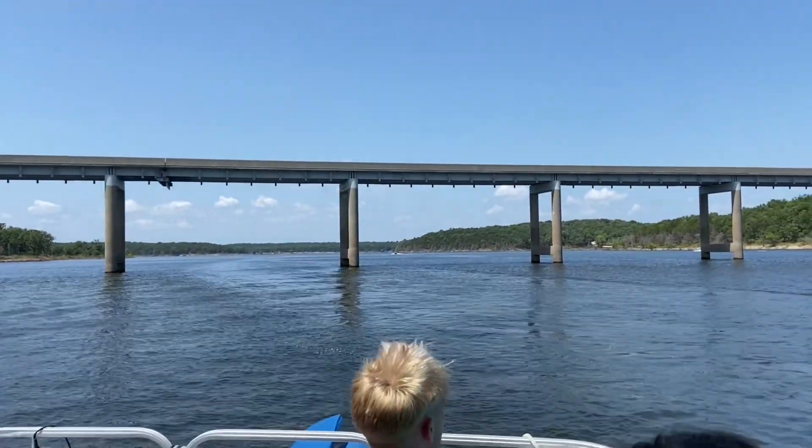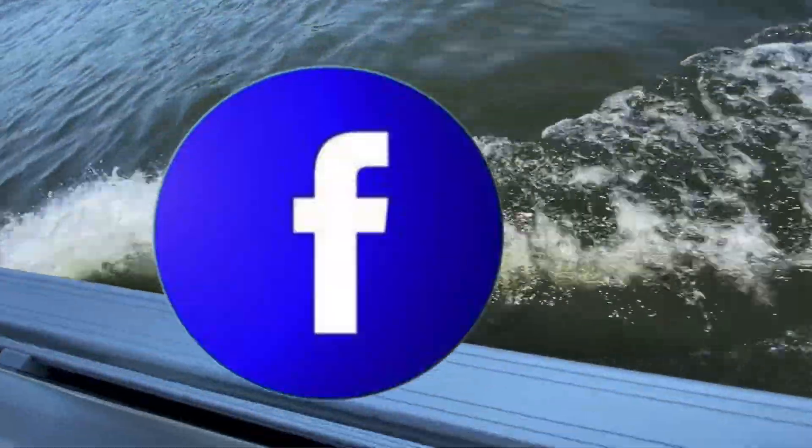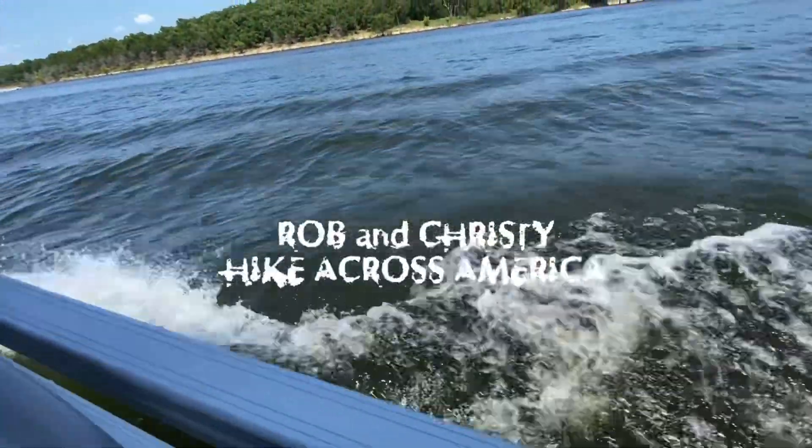In the next episode of Rob Christie's Hike Across America, we're back in Missouri celebrating 4th of July down at Palms of Terra Lake. If you liked this video and want to see more, please like, share, and subscribe. There's plenty on the channel and more on the way. Until next time, keep on hiking.